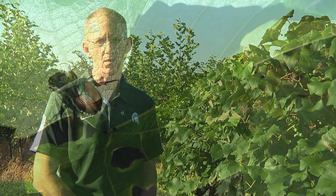I'm Rufus Isaacs from the Department of Entomology at Michigan State University and I'm the entomologist that works with the grape industry here. We're here today in the horticulture vineyard to talk about Japanese beetle, one of the insects that causes some devastation across the grape industry in the eastern United States if it's not controlled.